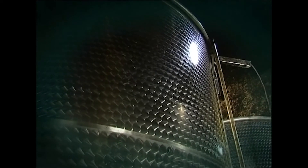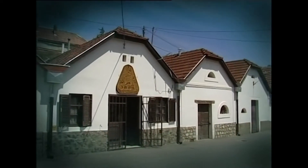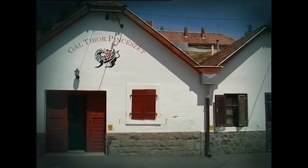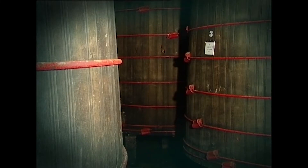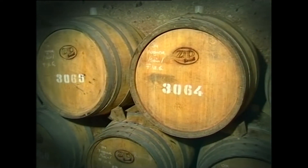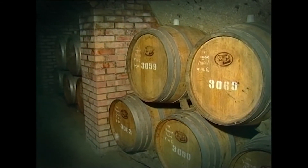Az elősegítésére pektinbontó enzimeket használnak erjesztési segédanyagként. Ennek hatására a szőlőbogyó összezúzása után a színanyagok, antocianinok, flavonoidok nagyobb mértékben szabadulnak ki a bogyóhéjából. Az erjesztés lefolytatását gyorsítja és biztonságosabbá teszi a folyamatot indító starter élesztőgomba-tenyészet alkalmazása. A borkezelésnél alkalmazott kémiai szer, a kén javítja az eltarthatóságot, megakadályozza nem kívánatos mikroorganizmusok elszaporodását.